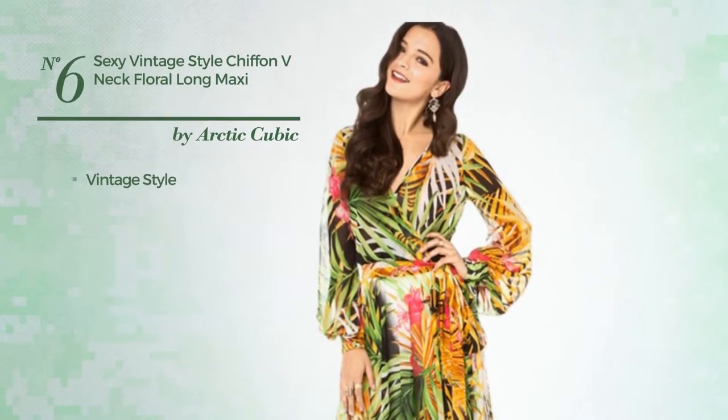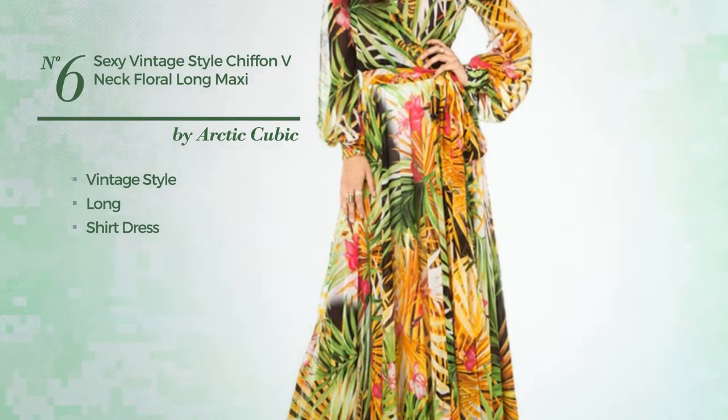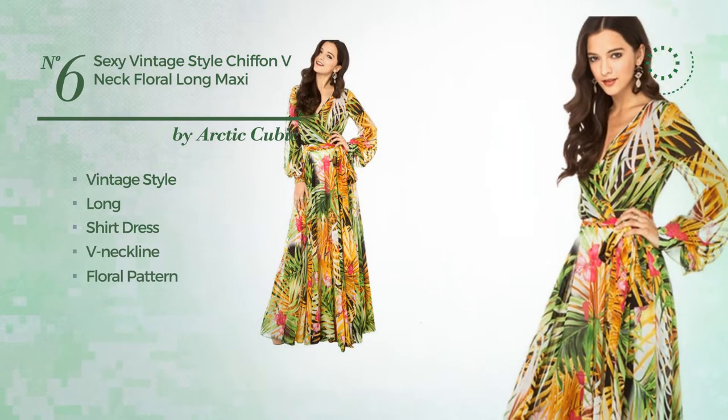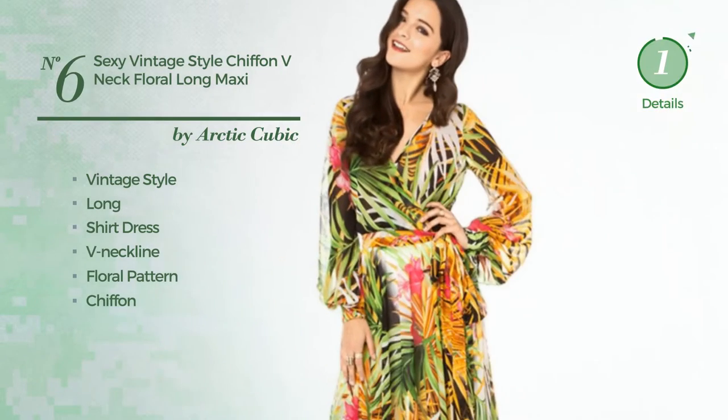Number 6. A combination of vintage and sexy in this long shirt dress. Featuring a V-neckline, with a floral pattern, produced with chiffon. Available uniquely in this color.